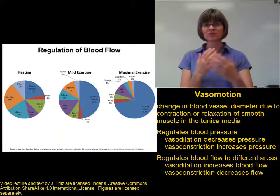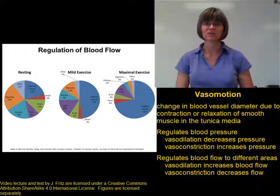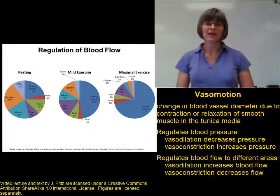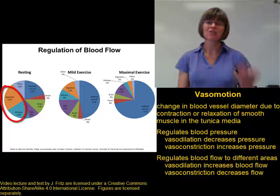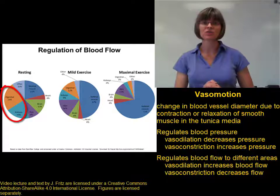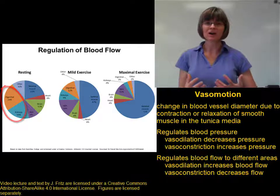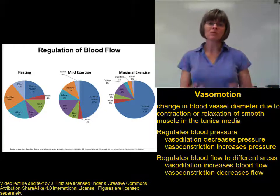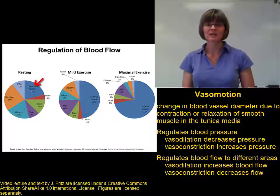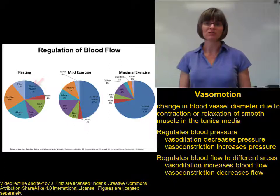An example of this is how blood flow patterns change when you're at rest compared to when you're active. When you're just resting, close to half of your cardiac output — half of the blood coming out of your heart — is directed to your digestive system and urinary system. This is important because when you're resting, most of your body's energy is going towards getting nutrients and getting rid of wastes. Only about 20% of your blood flow goes to your skeletal muscles, because you're not moving very much, so they don't need very much energy.